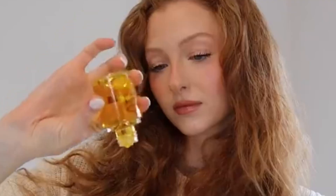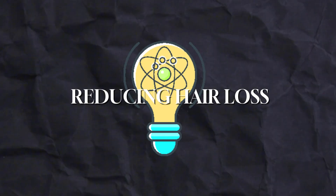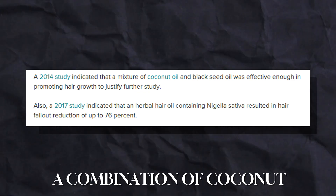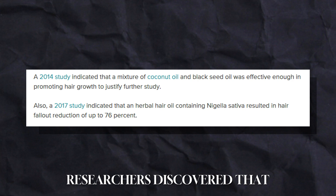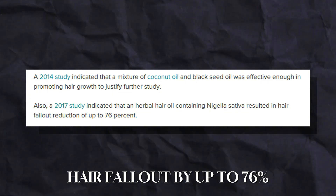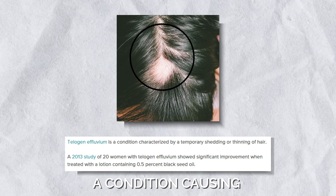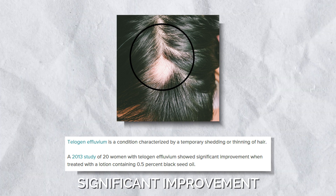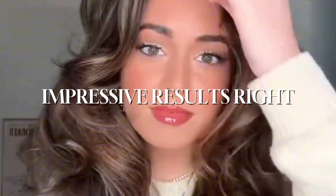What makes black seed oil especially exciting is its rich fatty amino acid content. These acids are believed to help seal moisture into individual hair strands, keeping your hair hydrated and strong. A 2014 study found that a combination of coconut oil and black seed oil was effective in promoting hair growth. In 2017, researchers discovered that an herbal hair oil containing black seed oil reduced hair fallout by up to 76% — a game-changer for anyone struggling with hair thinning or shedding.